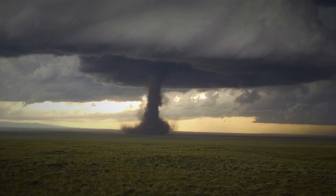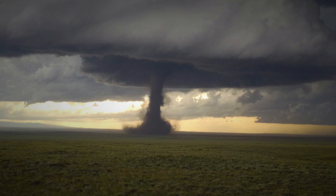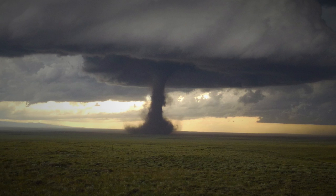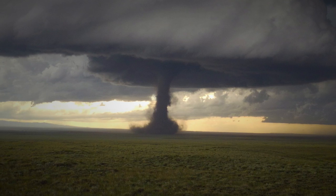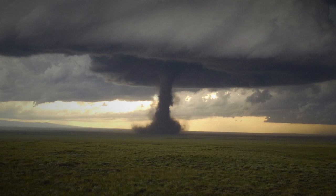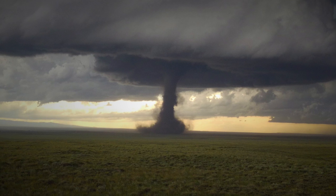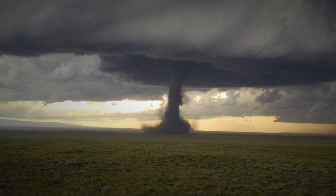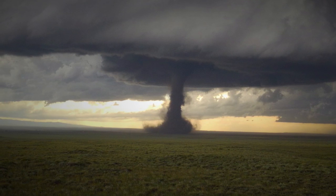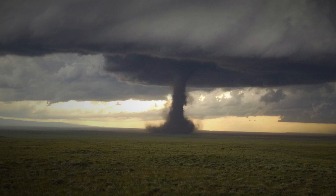Addendum SCP-2285-2: Since SCP-2285's containment, hurricanes, tornadoes, and other severe storms have noticeably worsened and increased, according to on-site meteorologists. Deaths caused by severe storms are being recorded more frequently, up to a 25% increase, and storms above F3 on the Fujita scale and Category 3 on the Saphir-Simpson scale are becoming more common. Whether this is due to the lack of SCP-2285 in natural environments is unknown. Possible use of SCP-2285 as hurricane prevention is being discussed.